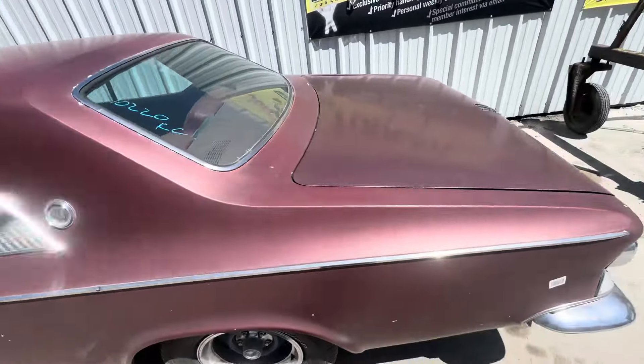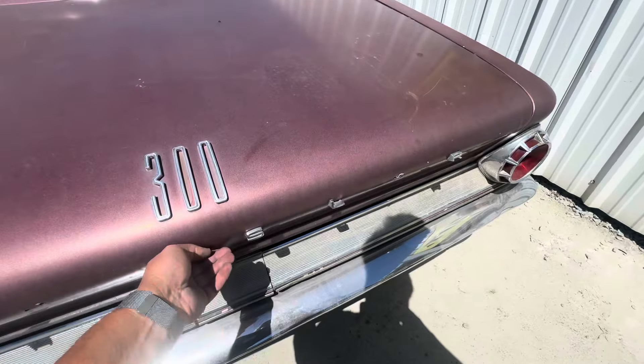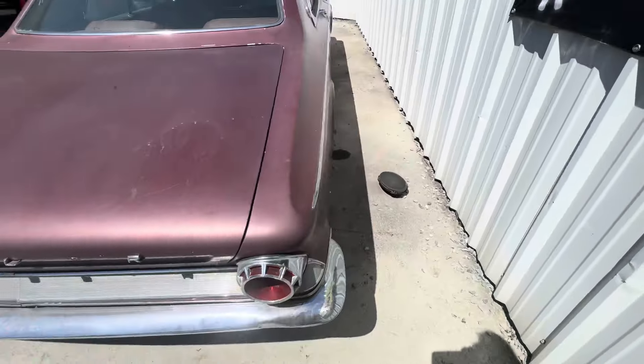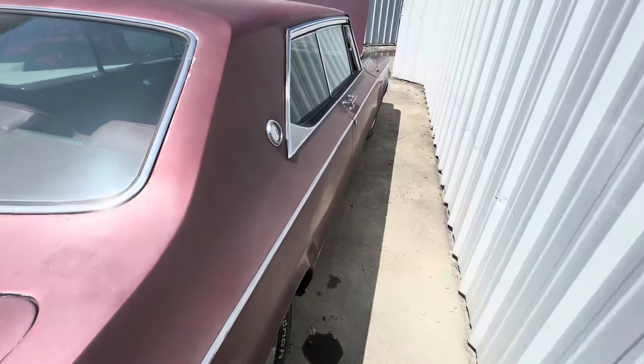Hot Rod Power Club. I can't get in the trunk — aren't there any surprises in there? This thing's pretty cool, it's just way overpriced, I think.